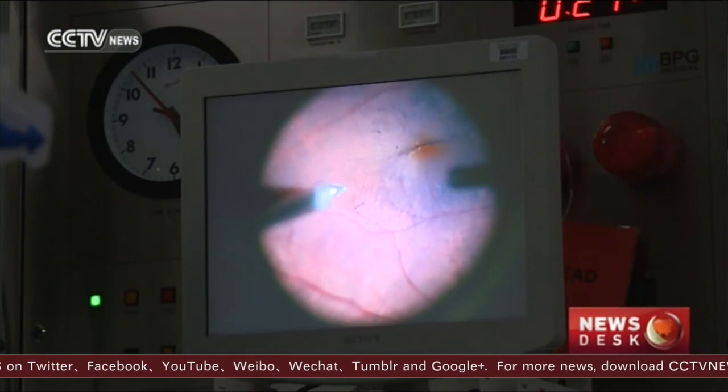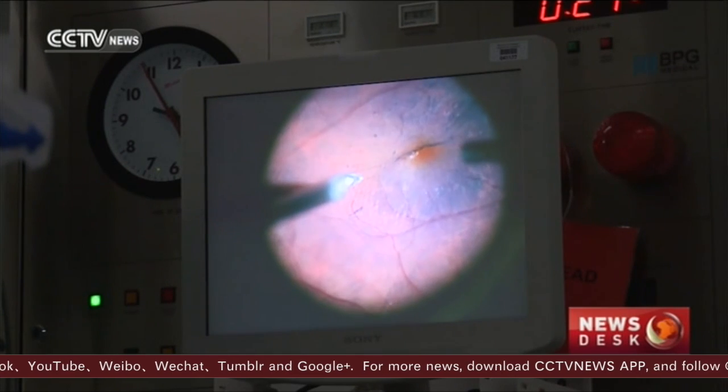After years of struggling, he finally got his sight back. As one expert explained: 'You say robot, we say assistant for the surgeon. We try to enhance the capabilities of the surgeon, assisting him in making really tiny, small movements with high precision — it's 10 times more precise.'